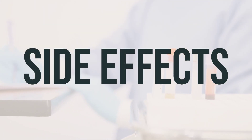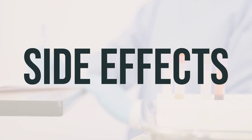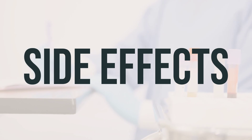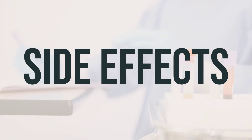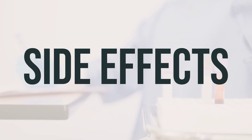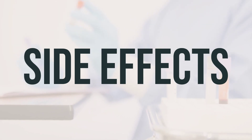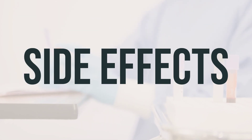Some common side effects of calcitonin salmon aerosol spray with pump may include runny nose, nose bleeds, nasal irritation, dry nose with crusting, headache, dizziness, nausea, flushing of the face, or back pain. If any of these effects last or get worse, notify your doctor or pharmacist promptly.